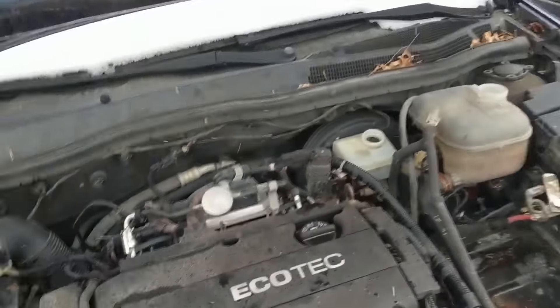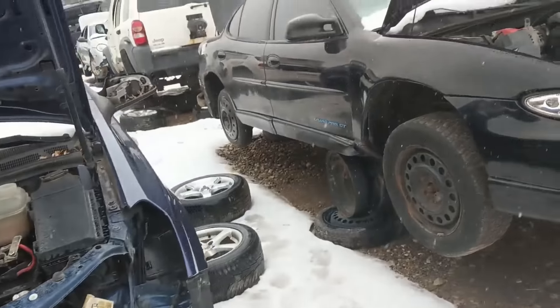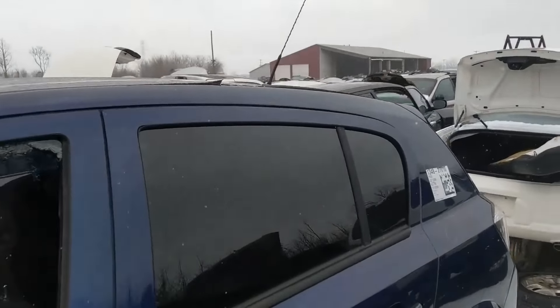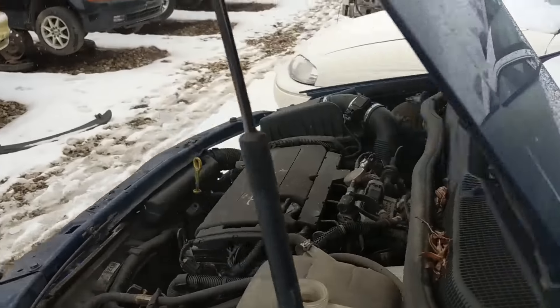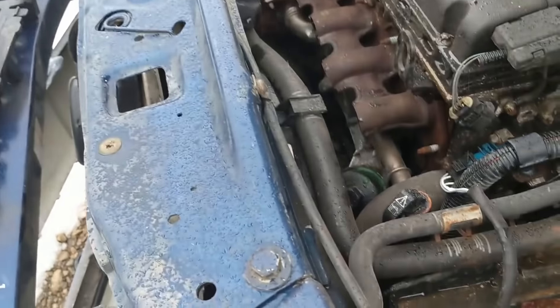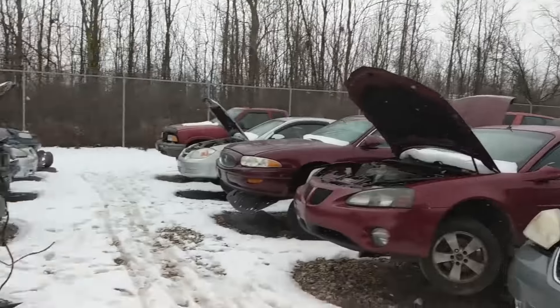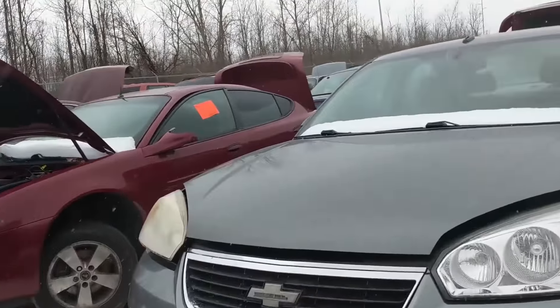This is a Chevy Spark - I think it's a Spark or a Sonic or something. I'm not good at knowing what dumb little cars are. Actually it's a Saturn Astra, so this might be the cool Ecotech variant. These were actually decent looking little hatchback cars and then Saturn went away with the big recession. I almost bought one of those not long ago.